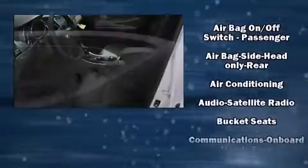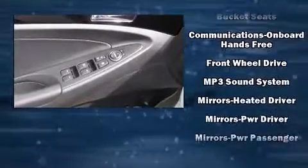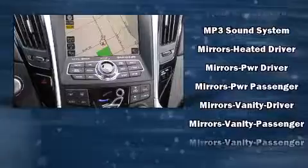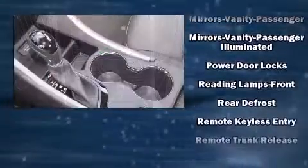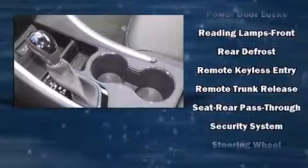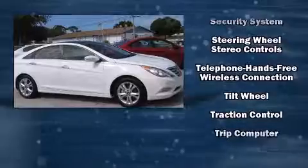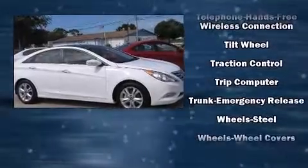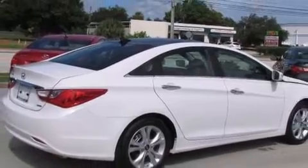Hyundai ensures the safety and security of its passengers with equipment such as dual front impact airbags, head curtain airbags, traction control, brake assist, anti-whiplash front head restraint, a panic alarm, an emergency communication system, and four-wheel disc brakes with ABS. This car was designed with safety in mind, allowing you to drive with even greater assurance.